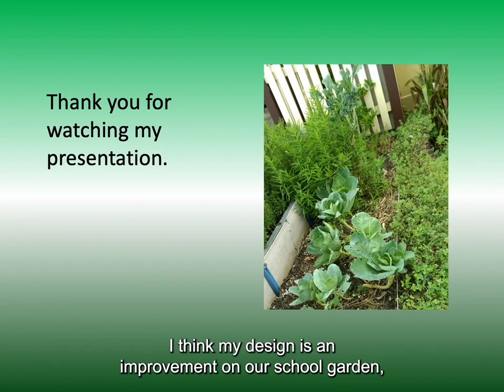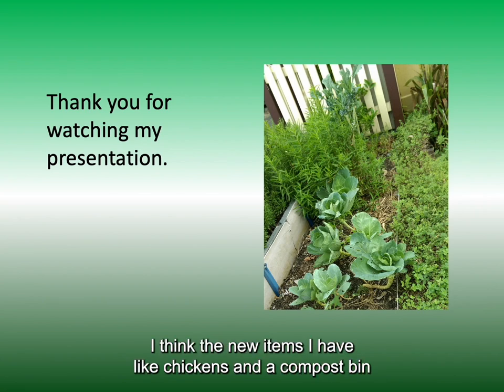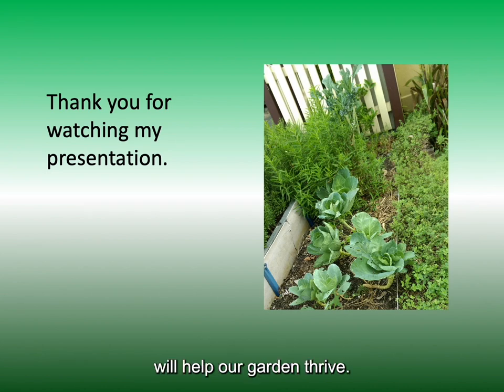I think my design is an improvement on our school garden. With more garden beds and thinking about how we can save water, I think the new items I have like chickens and a compost bin will help our garden thrive.